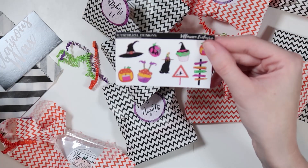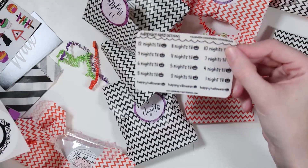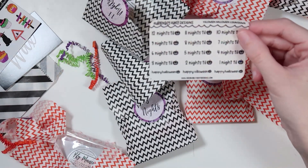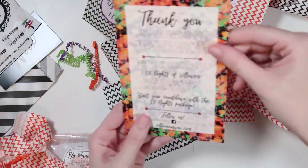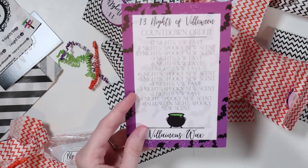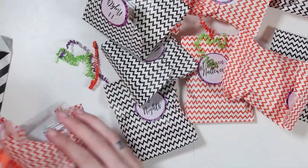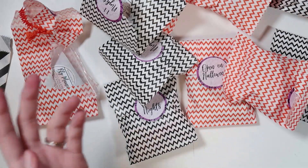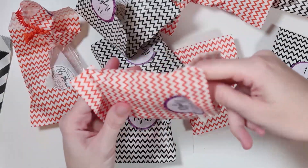You also get a countdown to Halloween sticker — especially nice if you're actually using this as an advent — a Villainous Wax sticker, a thank you card, and a card explaining every single one of the scents. 12 nights is a Villainous Wax favorite called 'Basic Witch': toasted espresso, pumpkin spice, and whipped cream. That smells fantastic — definitely a favorite.